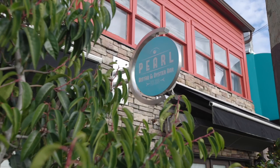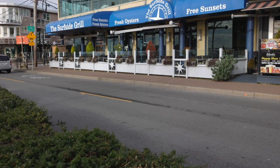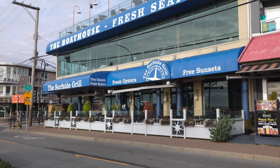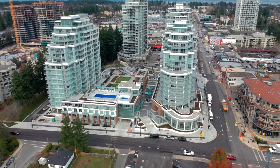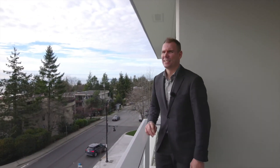With endless beaches, White Rock Pier, restaurants and shops, there's no shortage of things to do in White Rock. Impressive, right? White Rock offers something for everybody and is truly a place to call home.